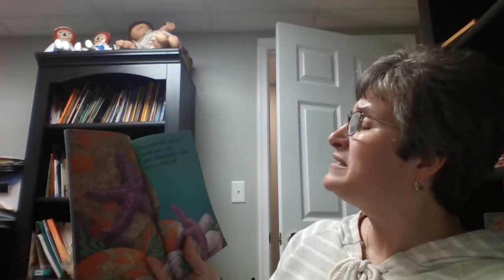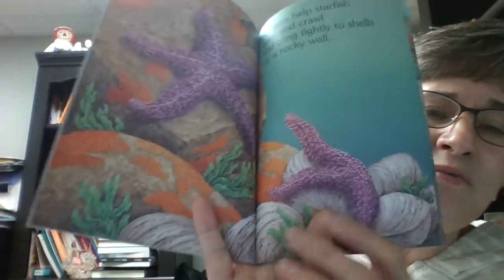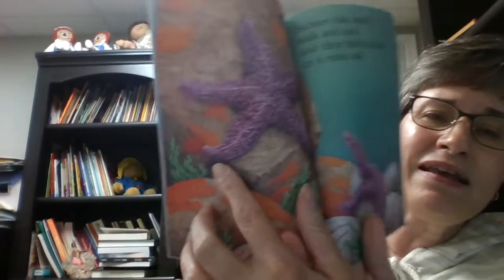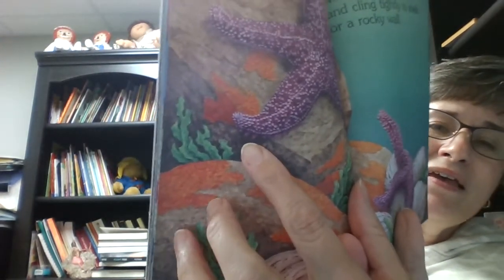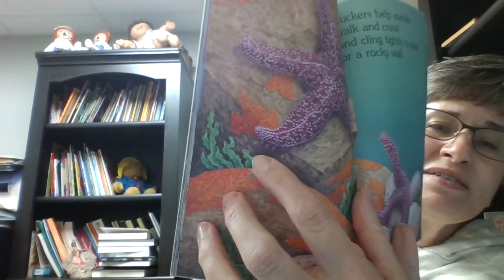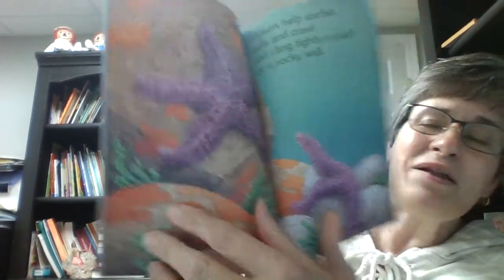Suckers help starfish walk and crawl and cling tightly to shells or a rocky wall. I'm going to bring this super close and hopefully you can see. Do you see these little things? They look like little bitty suction cups — that's what it's talking about. And those are called suckers. Cool.